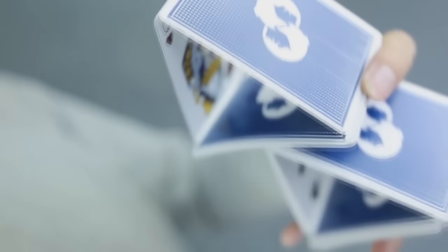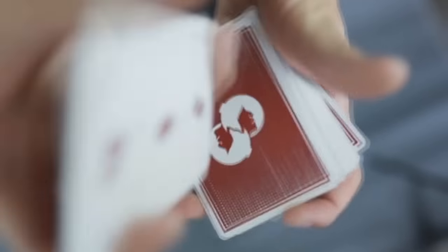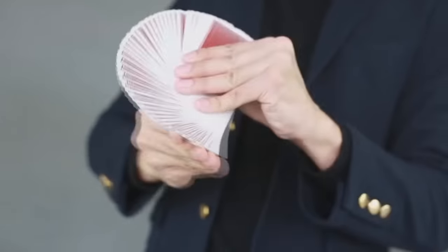These cards are marked, but they're perfect for magic, perfect for flourishing — just please don't gamble with them.